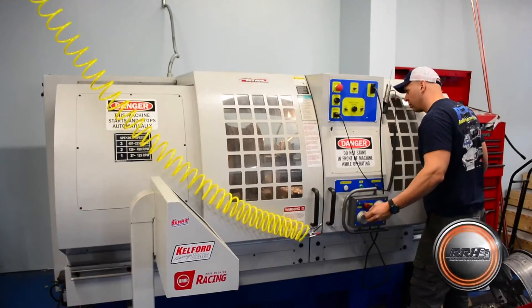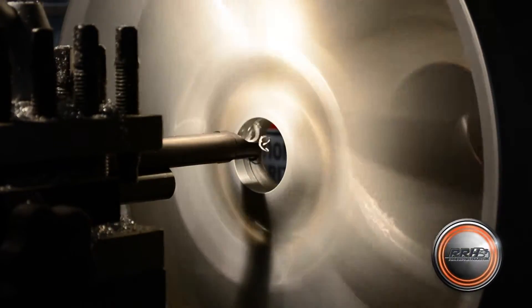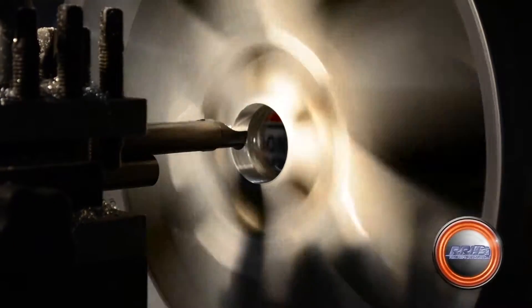I had kind of a custom application where I needed the center bore on my rim bored out. And these guys said yeah, no problem, we'll take care of you. And next day service — got it all hooked up. Exactly what I needed.